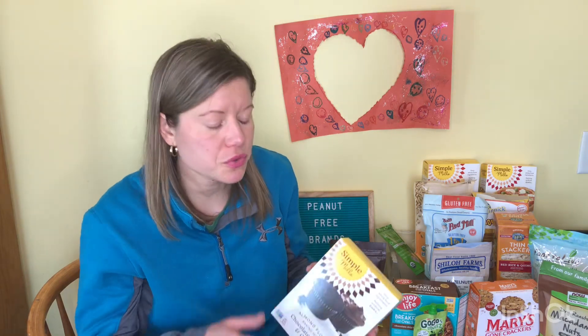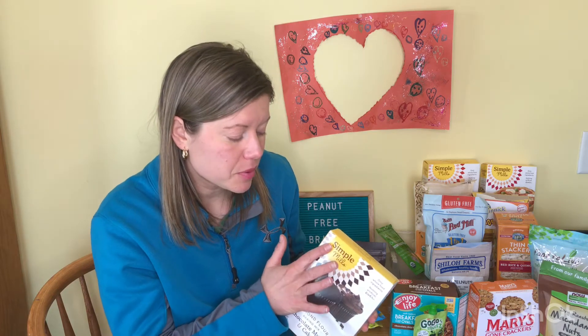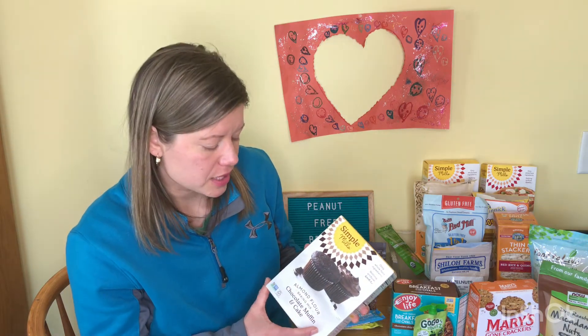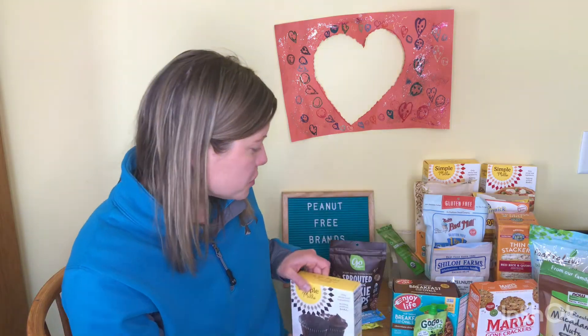However, they do have some products — I believe it's their cookies, but I'm not sure if there's more — that are made on shared equipment with peanuts. They have a great allergen chart. There's a little asterisk by Simple Mills because it's not a blanket safe brand — they're one of those where some products are peanut free facilities. But we really like their safe foods.